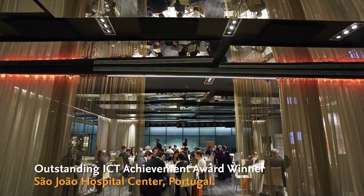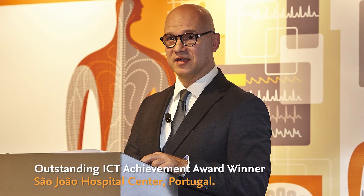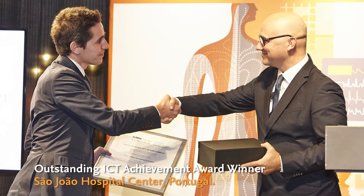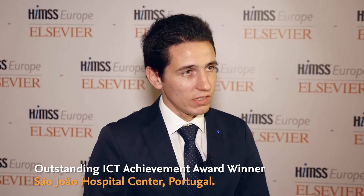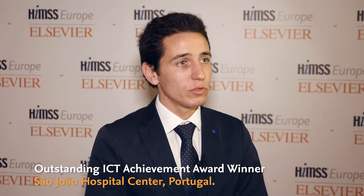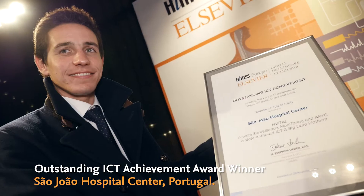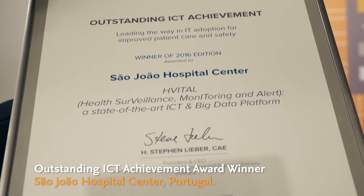From a human perspective, what we found challenging is getting the physicians' buy-in. You need to get them into the process — they need to be part of the team and not only be the end user. They need to help you develop the solution, because otherwise it won't work and it won't solve their problems. I think that's the most important advice I can give to my colleagues.